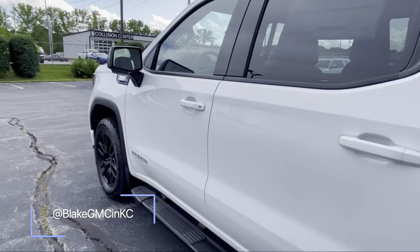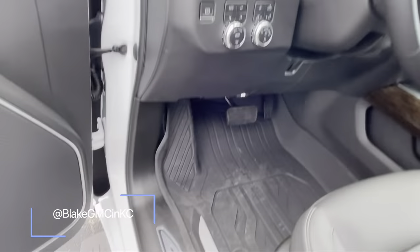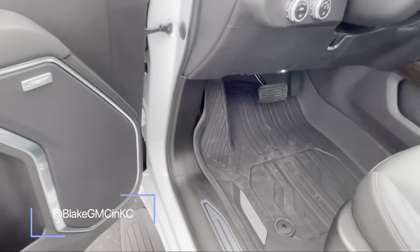Now inside — it has a black leather interior with rubber mats on the floor.